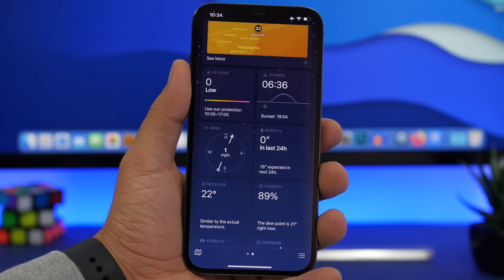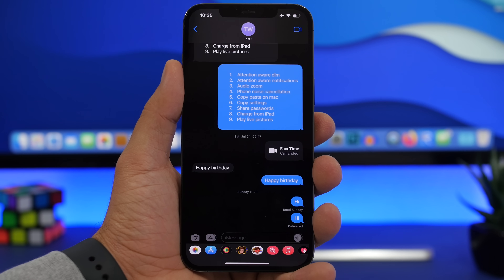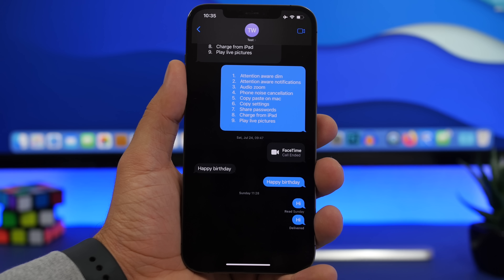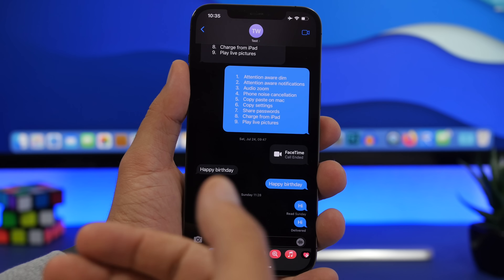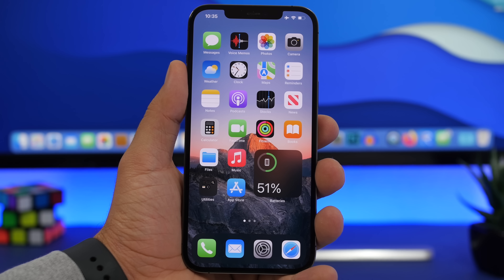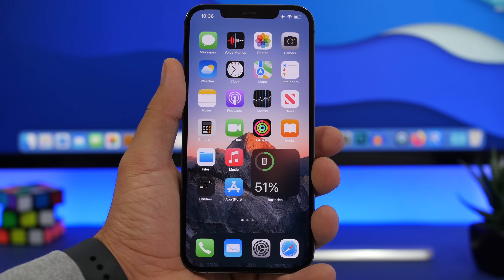Moving on to iMessage, there are a few useful changes. You can now translate messages from within the app — just long press on any message and you'll get the option to translate it. You'll also get a button to quickly make a FaceTime audio or video call to the contact you're talking with. There are also new emoji options, though most people won't focus on that. Those are the biggest new features in iMessage on iOS 15.